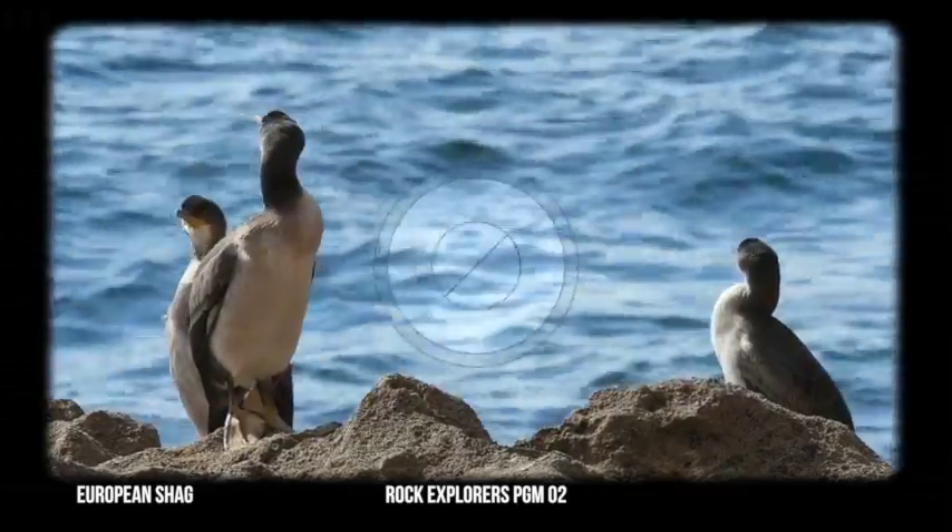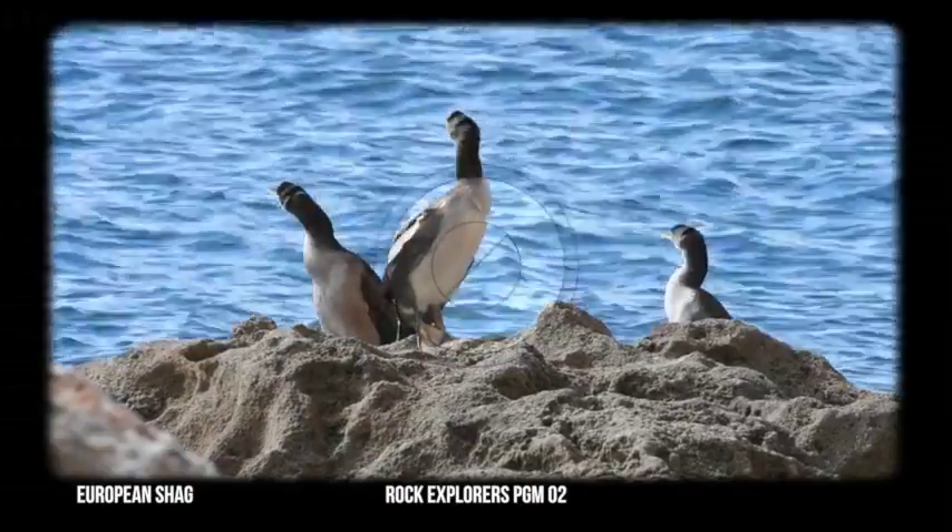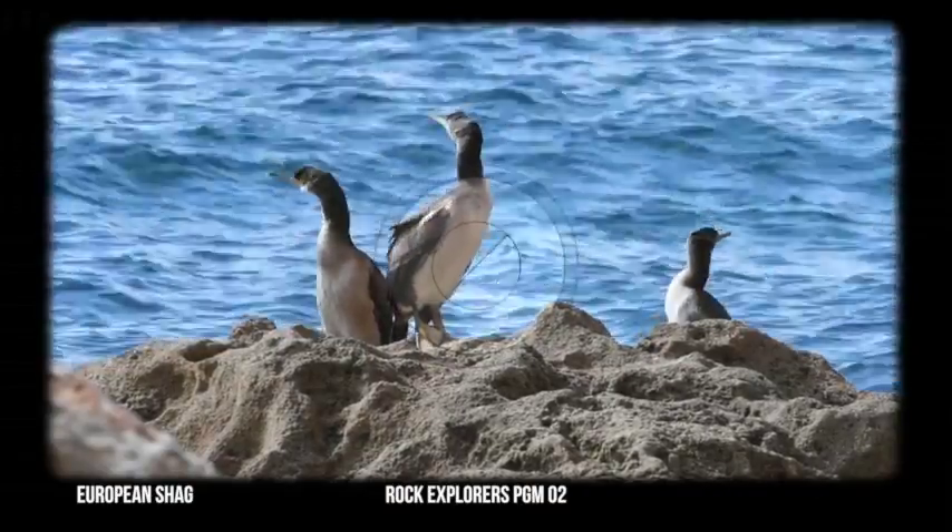It's currently classified under the IUCN red list as least concern, although it's important to note that the population trend seems to be slowly decreasing.